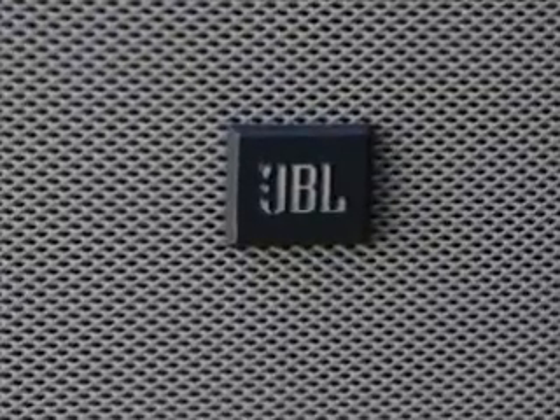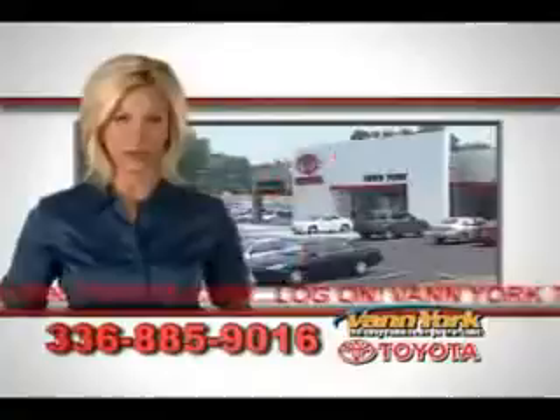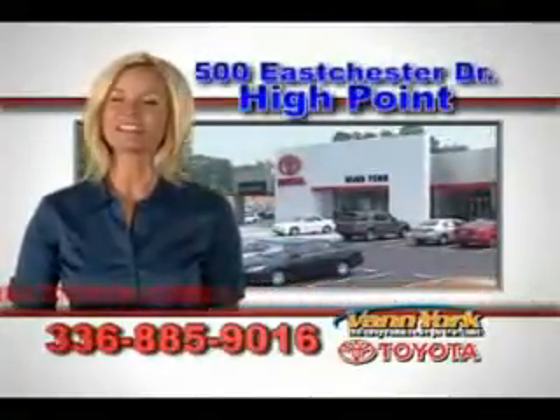Enjoy the drive, feel safe, and have peace of mind in this 07 Toyota Sequoia. See us at Van York Toyota today. Be smart and buy now at Van York Toyota — Van York, building relationships that last.